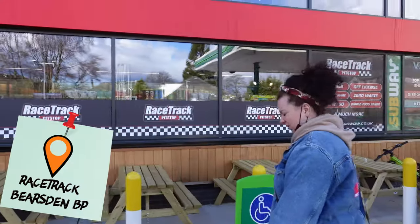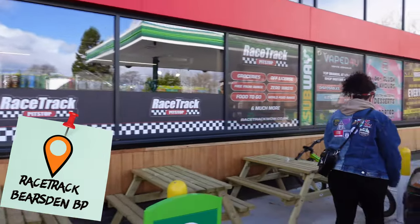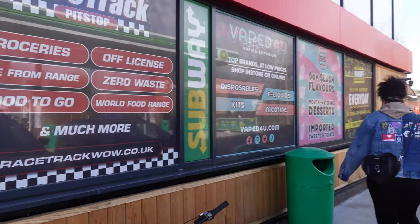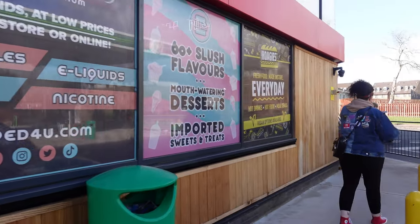So we're going to this Racetrack Pit Stop — it's like a big slushy place. Here we are at the Racetrack Pit Stop, about 40 minutes away from where we last ended up, just in Bearsden. Check it out — we're going to check it out so you don't have to.